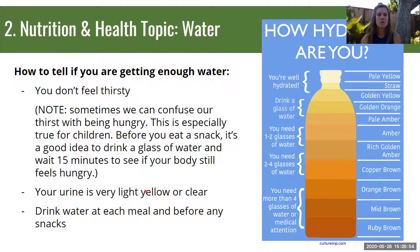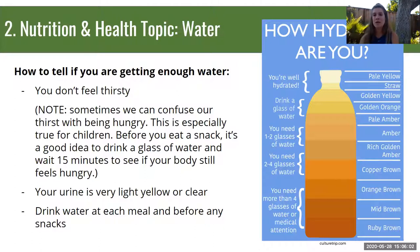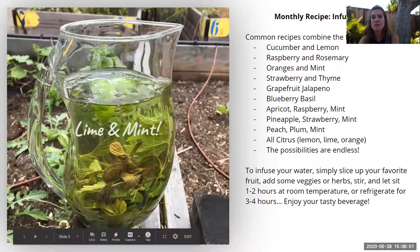Drink water at each meal and once or twice as a snack. Drinking water when you wake up in the morning is a great way to get your organs moving. Drinking before bed can help you relax, especially if you take a bath — a glass of water beforehand helps prevent water loss from sweat or evaporation. Our monthly recipe this month is infused water. A lot of people don't love the taste of plain water, so try combinations like mint and lime, orange and lemon, or peach plum mint. Squeeze the fruit when you put it in to get vitamins and minerals from the juices along with the hydration benefit.